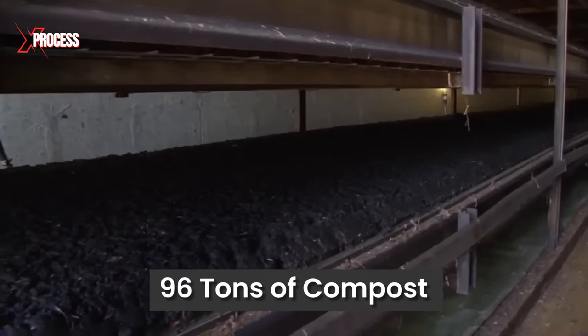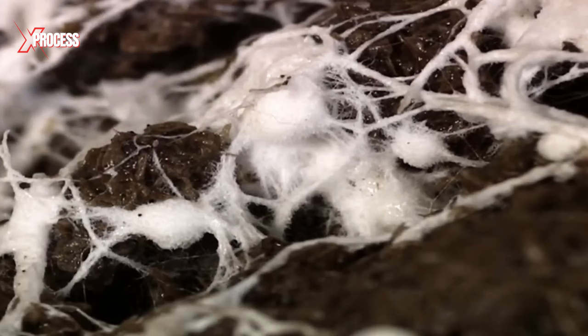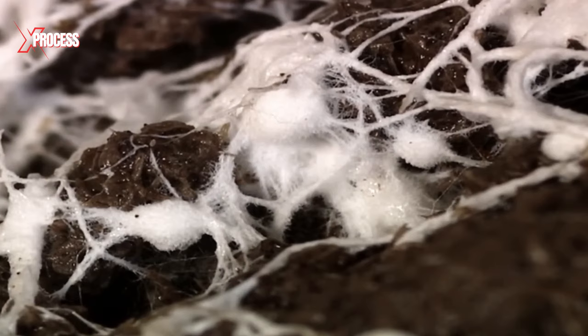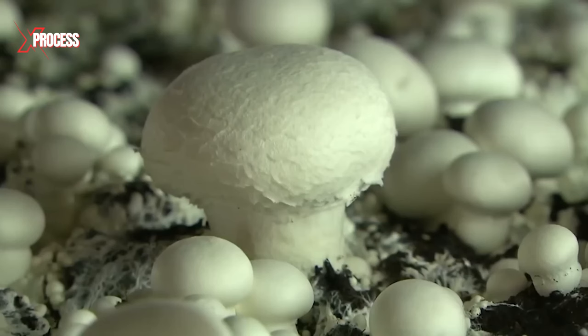Each room accommodates 96 tons of compost, operating as a spa-like environment for spores. The mycelium functions as the root structure of the mushroom, and the mushroom itself serves as the fruiting body of the mycelium.